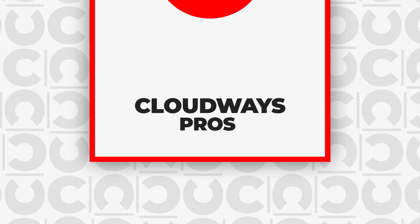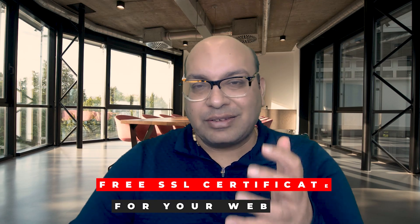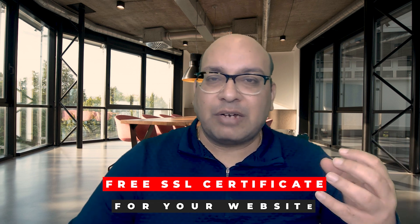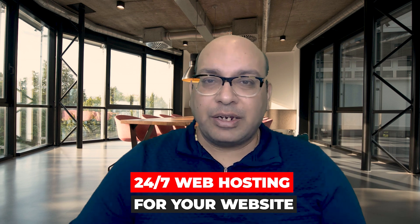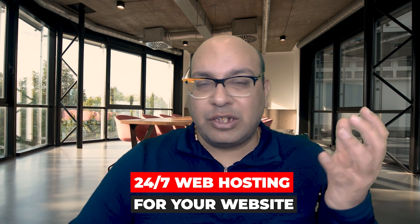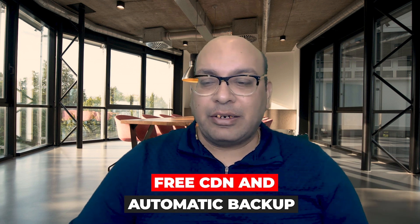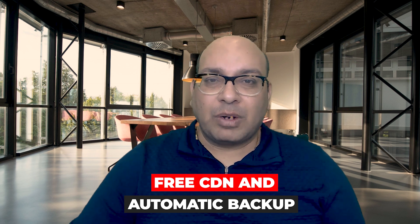Some pros of Cloudways hosting: it provides a free SSL certificate, free migration the first time if you're moving your website from one hosting platform to another, and 24/7 monitoring of your website. It also provides unique different cloud hosting solutions so you can pick and choose which one is better for you. As your website grows you can always go to a higher pricing plan, and for speeding up your website it has a cloud-grade CDN. There is also automatic backup available.